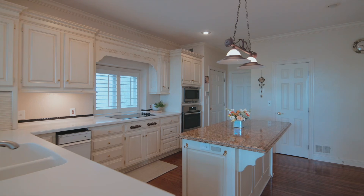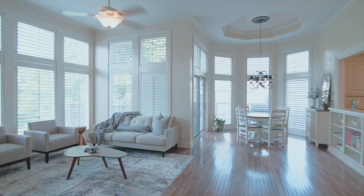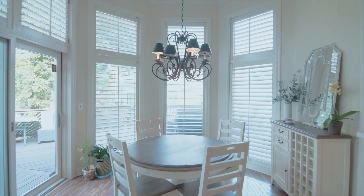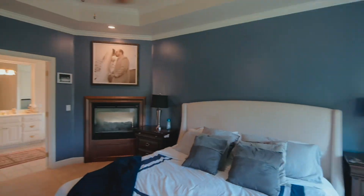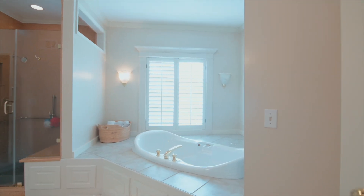The kitchen is spacious with a large island, painted cabinetry, hardwood flooring, and another living space with a fireplace. The primary bedroom on the main floor features a fireplace, an expansive master bathroom, a jetted tub, and two master closets.